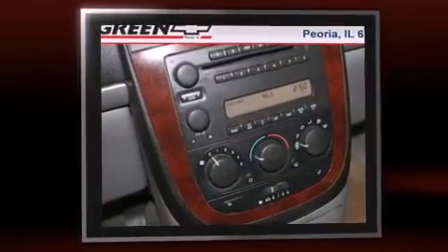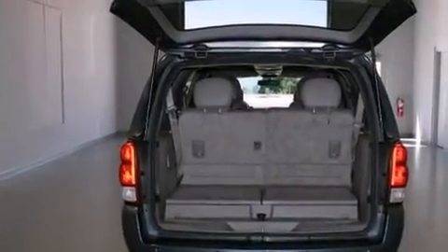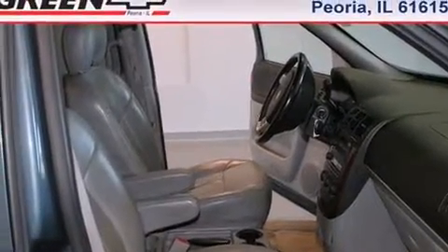This model accommodates seven passengers comfortably and provides features such as a built-in garage door transmitter, rear parking sensors, heated door mirrors, remote keyless entry, and a split-folding rear seat.